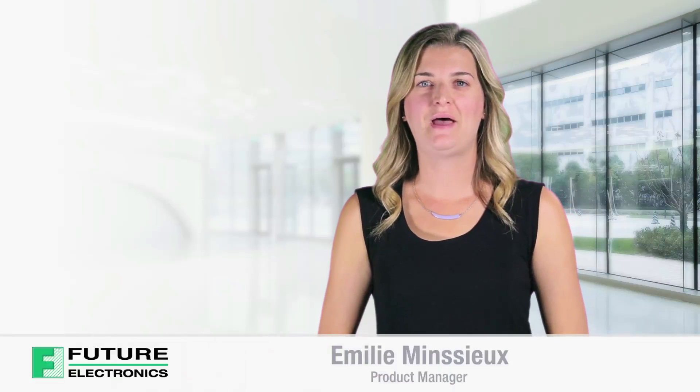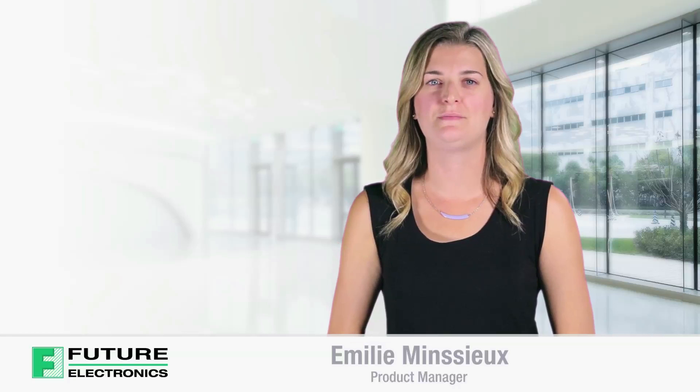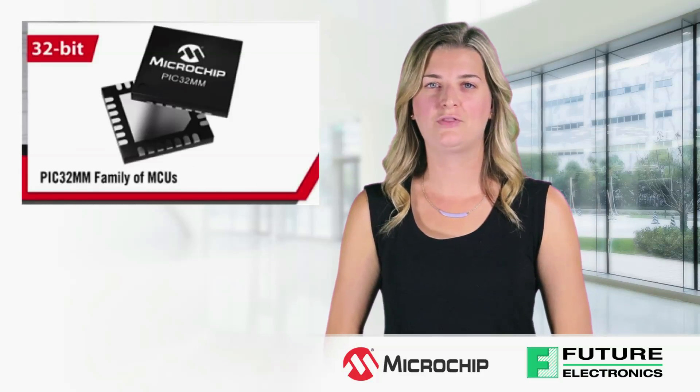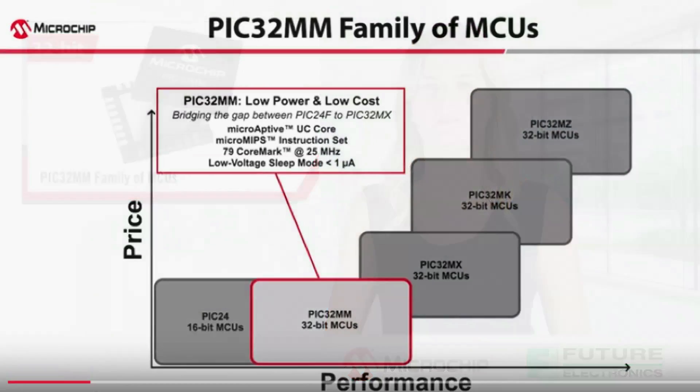Hello, I'm Emily Monsieur from Future Electronics. Today I'll be discussing the features and benefits of Microchip's PIC32MM low-cost, low-power microcontrollers. The PIC32MM family is Microchip's lowest power and most cost-effective family of 32-bit PIC32 microcontrollers. The PIC32MM family bridges the gap between the popular PIC24F XLP and PIC32MX families.